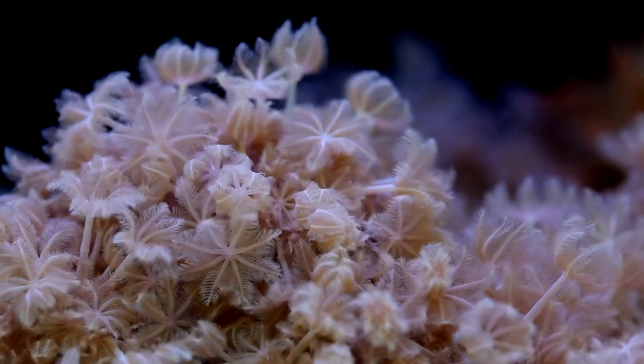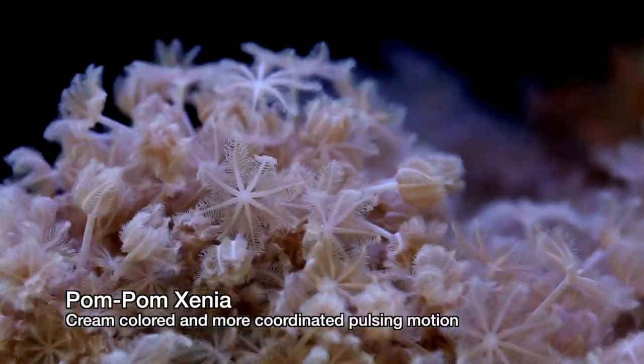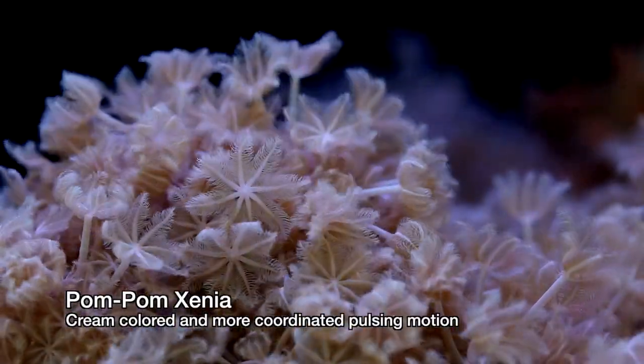Hi everyone, it's Than from Tidal Gardens. Let's talk about Xenia. This coral has been a staple in the hobby for many many years, and the reason is it's one of the few corals that has its own independent motion.